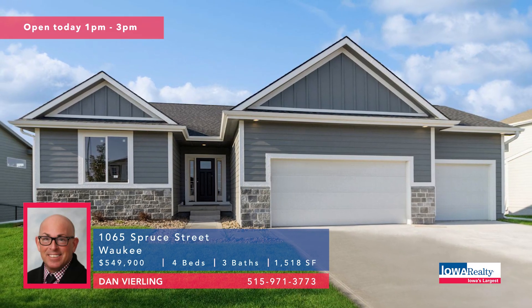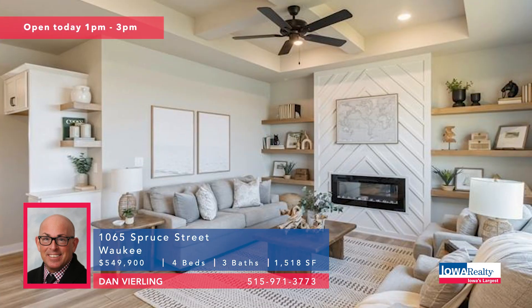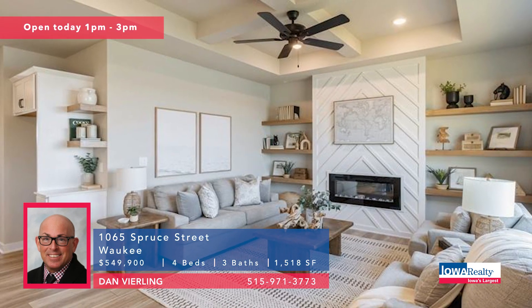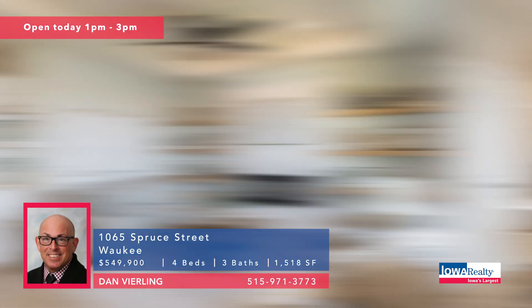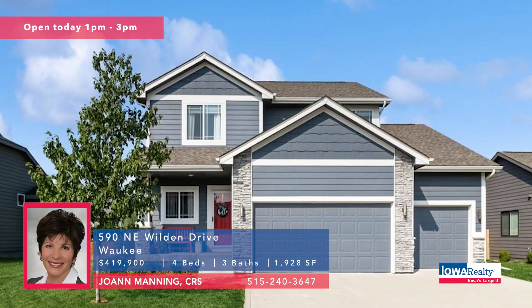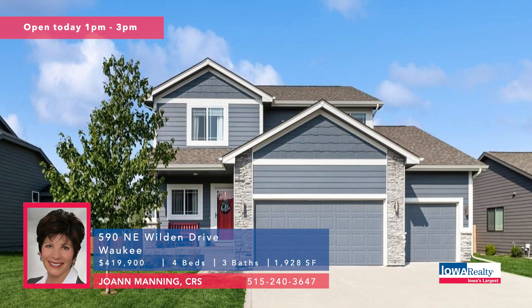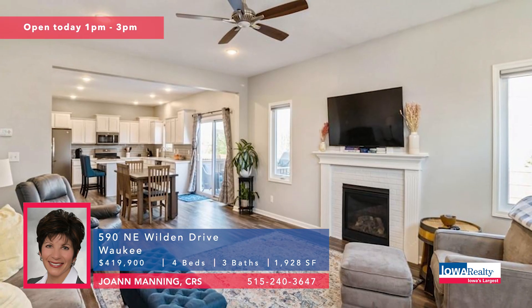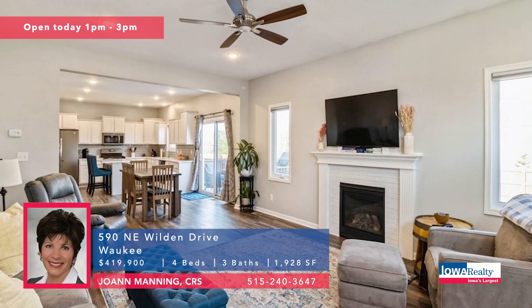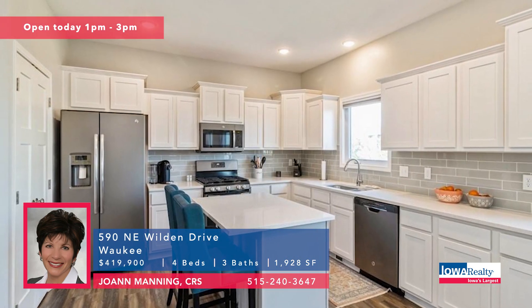Next up, Dan Vierling from Iowa Realty — four bedrooms, three baths, two and a half years of tax abatement remain. Paramount is the builder, it's the Carlton Two plan and it'll be completed in about 30 days. Joanne Manning with open house one to three, four bedrooms, three baths. Kids can walk to Grant Reagan School. A mudroom area with a bench and storage right off the garage, very handy to the kitchen. Priced at $499K.